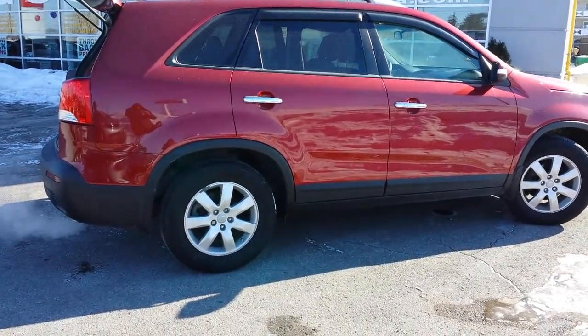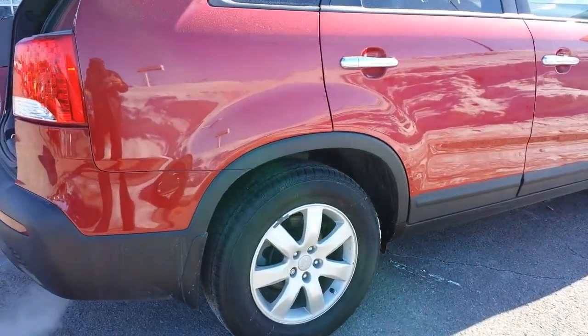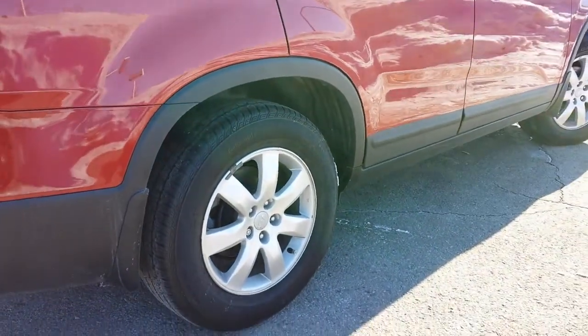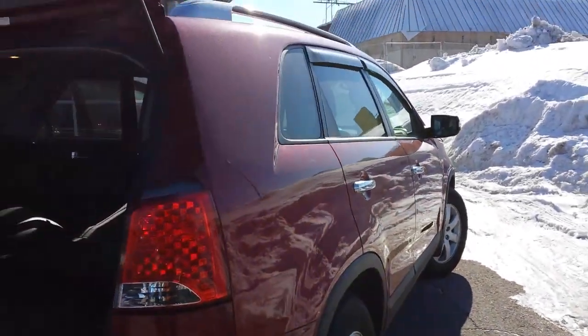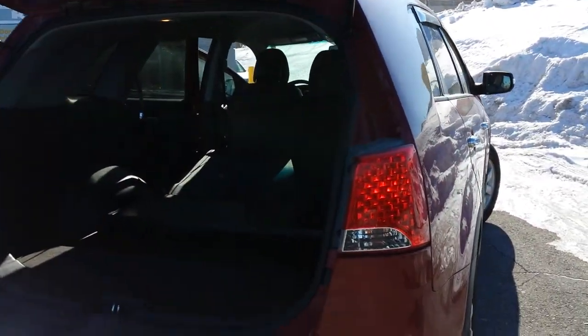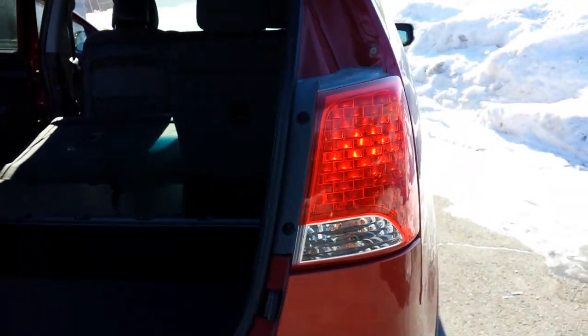17-inch wheels, four-wheel disc brakes, ABS. Beautiful curves. I'm going to go to the back here and show you a little bit of the rear tail lights.